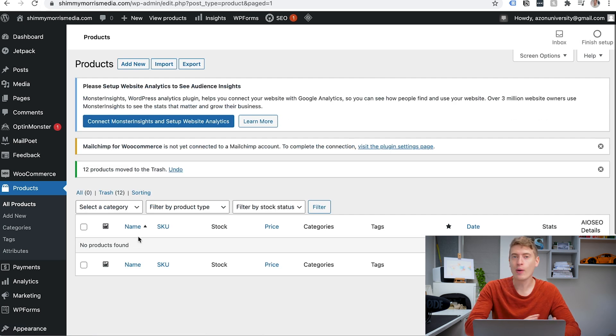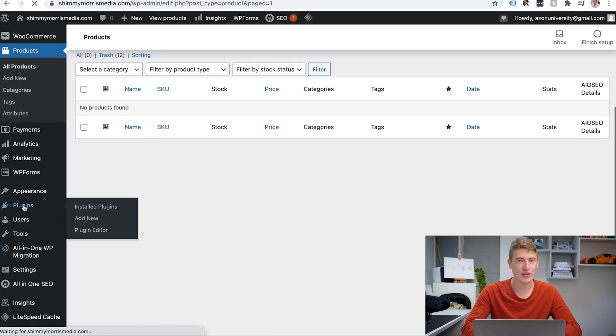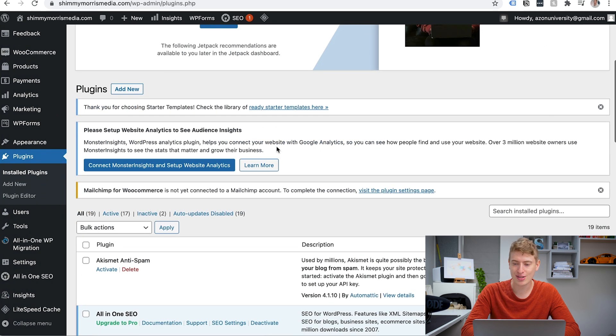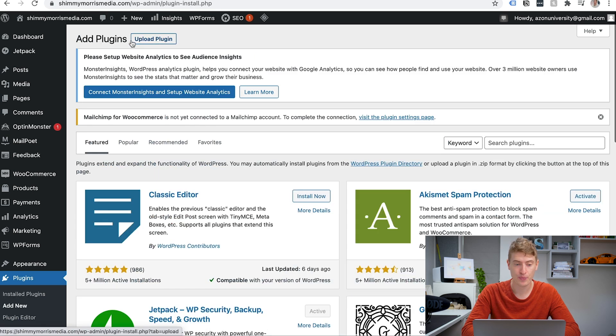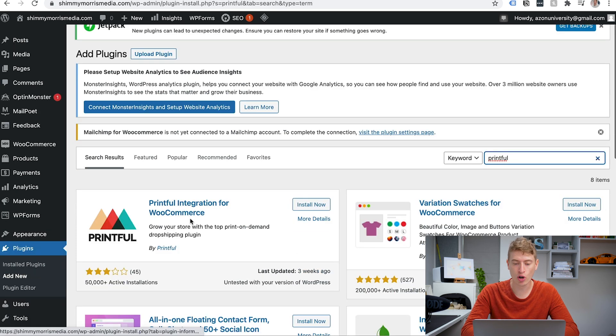Now we're going to head over to Printful. You can use any printing partner but we'll use Printful for this example. Go to Plugins — that's where you get different apps for your WordPress website. Click add new at the top and search for Printful. You'll find 'Printful integration for WooCommerce' — click install now.